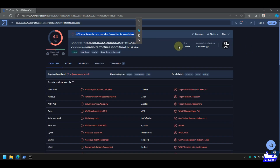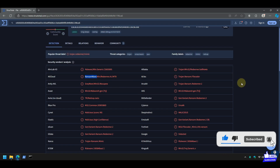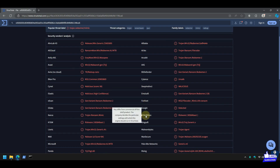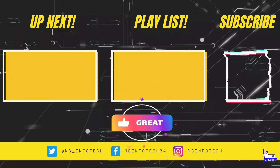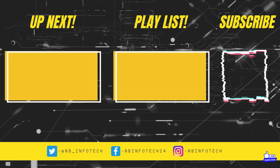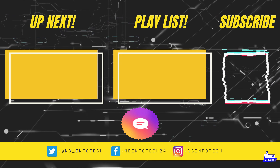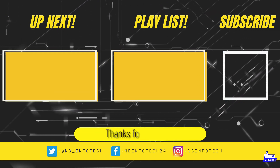Sorry for the delay on this video. Even if you like or dislike my work, please do comment your reply — I always try to reply to all comments. Please subscribe to the channel NB Infotech and press the bell icon to receive notifications whenever we upload a new video. In the comments, suggest more antivirus tests that you want to see. Till then, take care. See you in the next video. Thanks for watching.